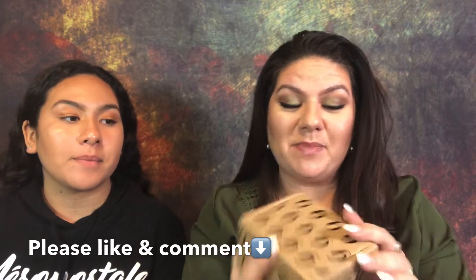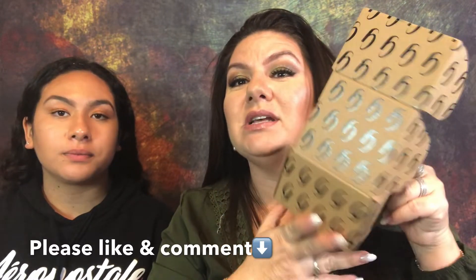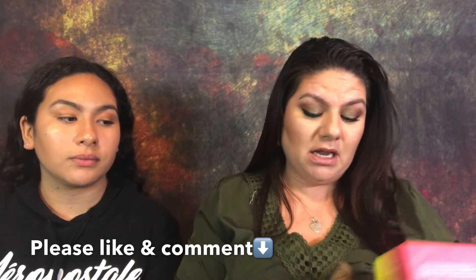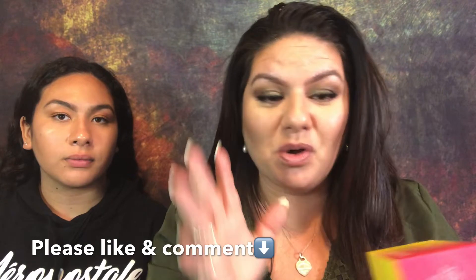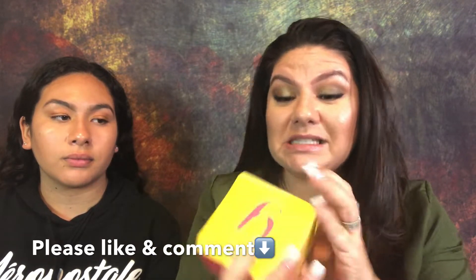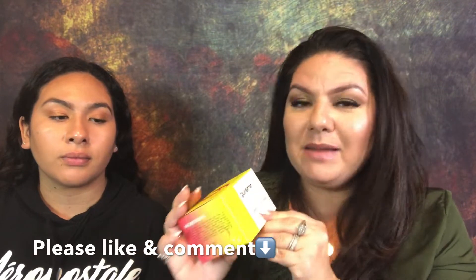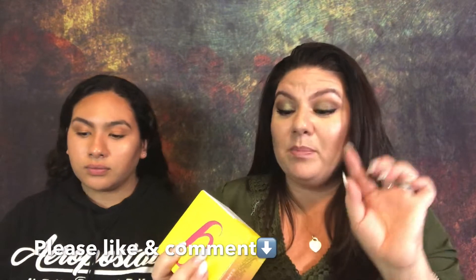I'm very excited to try this mask. It is by Gleeman. They sent this to me in the mail. Look at the packaging — isn't that cute? It would make a lovely Christmas gift. So I did want to thank Gleeman for sponsoring this video, but I am so excited to try this mask because it's not just a regular clay mask. This is a vitamin C clay mask. But it's not just a vitamin C clay mask.